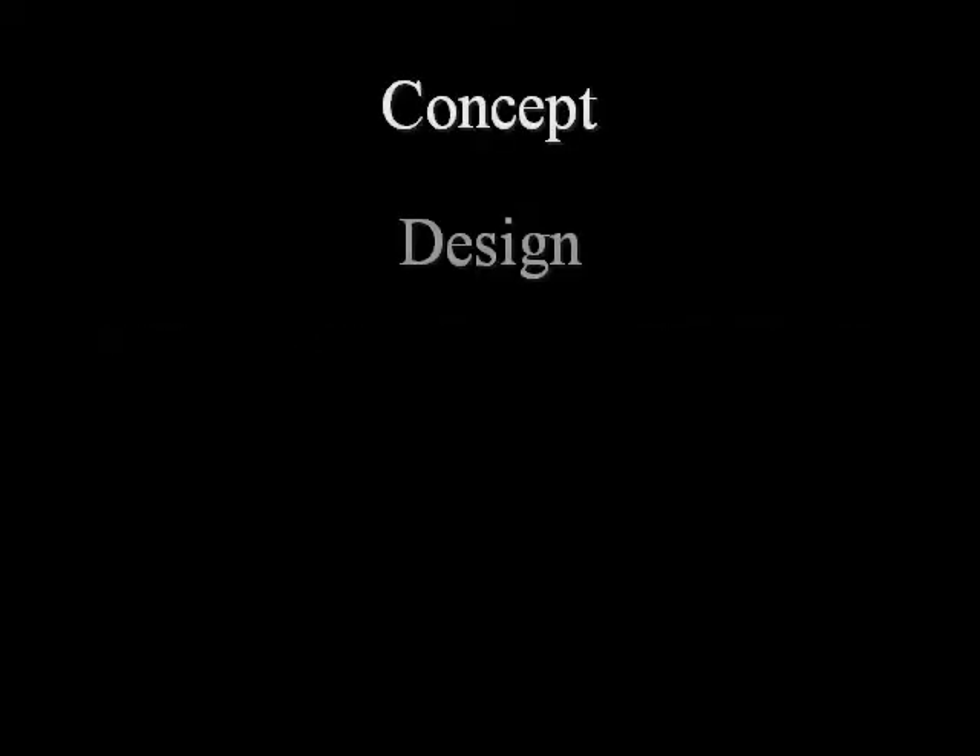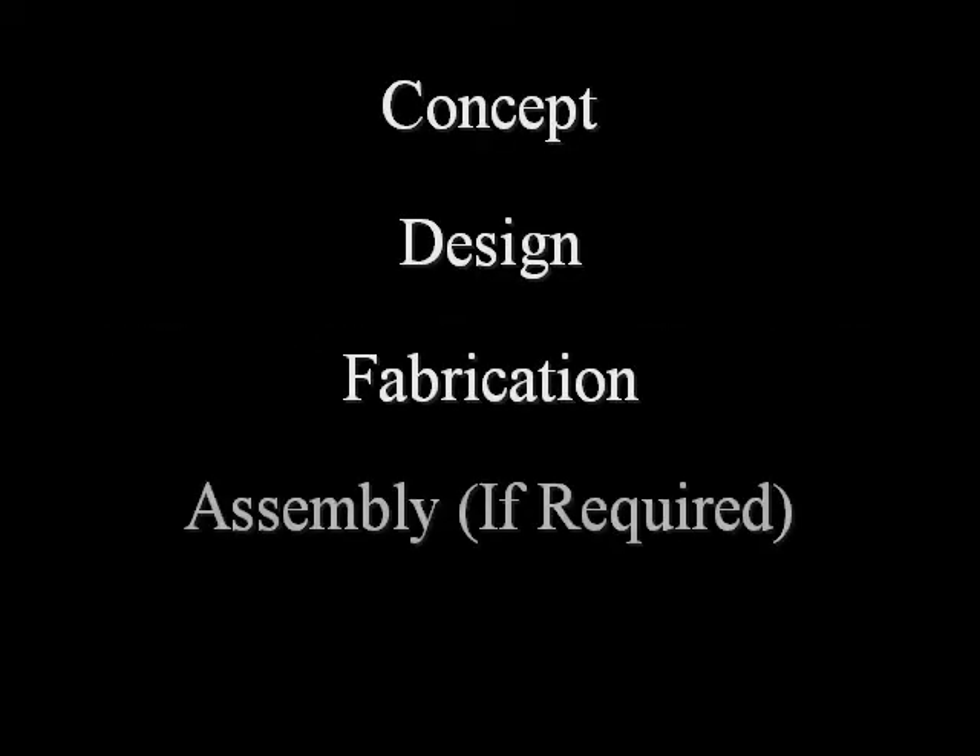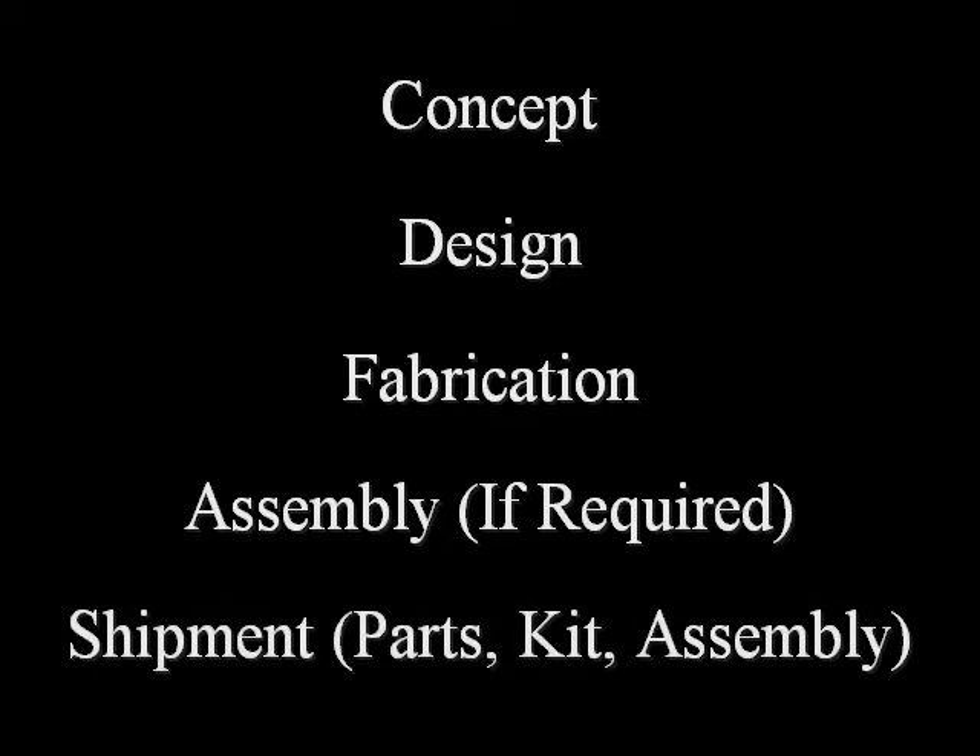In this segment, we will demonstrate how a simple concept goes through the process of becoming a tangible solution. It is a system that Parko Incorporated has been perfecting for the past 10 years.